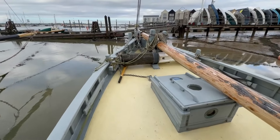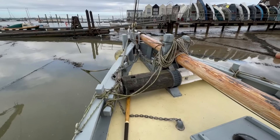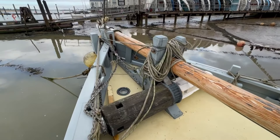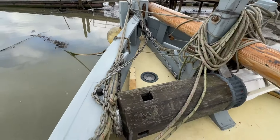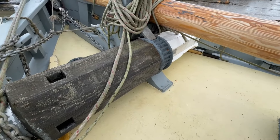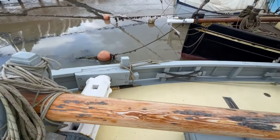Looking over the foredeck you can see the barrel windlass here, used for the anchor chain. Here are the holes in the barrel windlass that the spikes go into, and the chain then feeds down into the box down below deck.